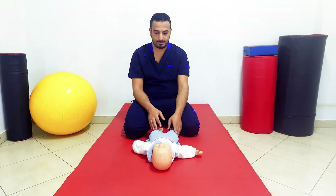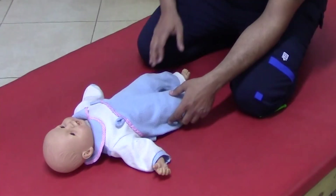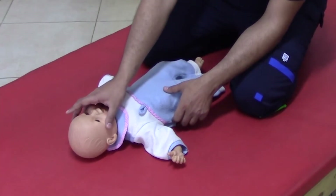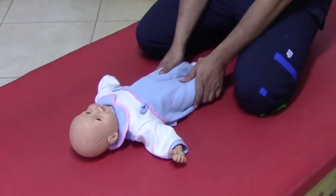The second spinal reflex is the extensor thrust reflex. Like other spinal reflexes, it is found in the first two months of age and disappears — or becomes controlled — after that. The response of the extensor thrust is uncontrolled before two months, then becomes controlled. To elicit this reflex, the infant lies in supine position with the head in midline and both legs extended.